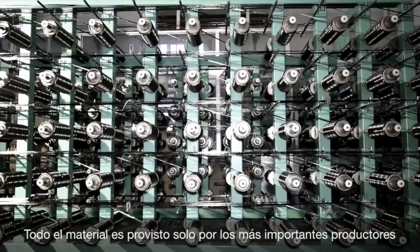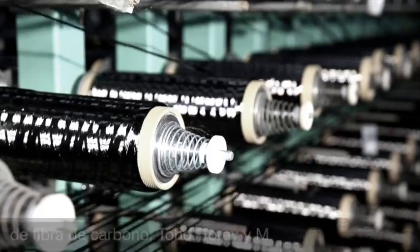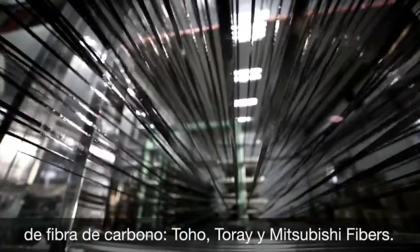All input material is supplied only by the most important producers of carbon fibers: Toho, Toray, and Mitsubishi fibers.